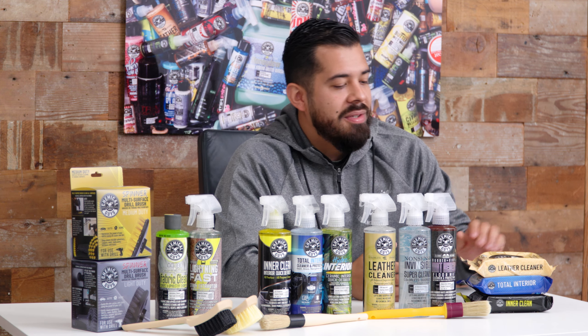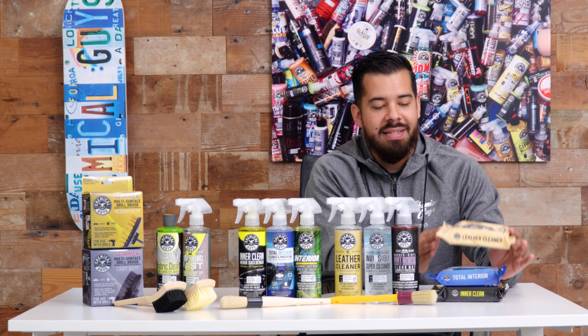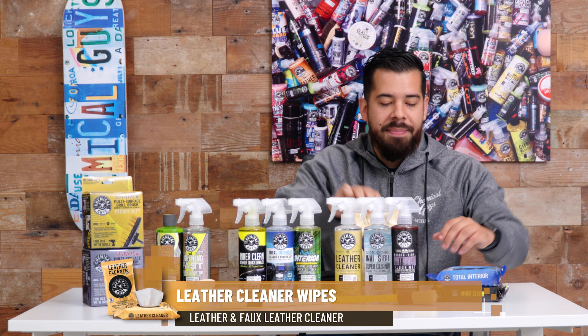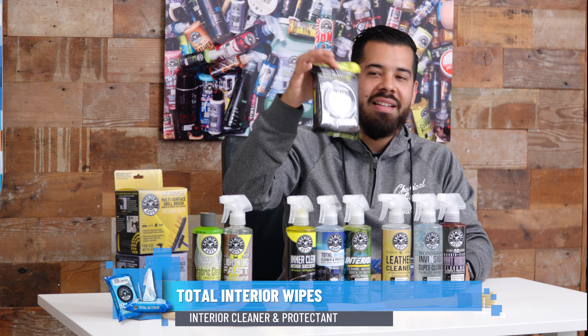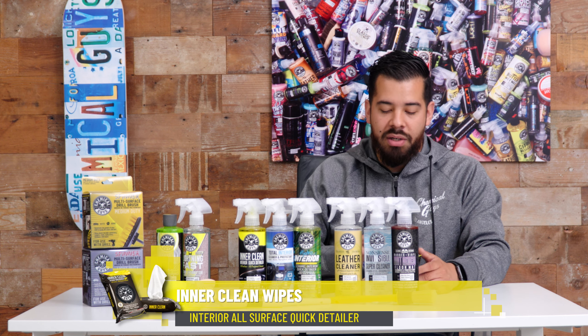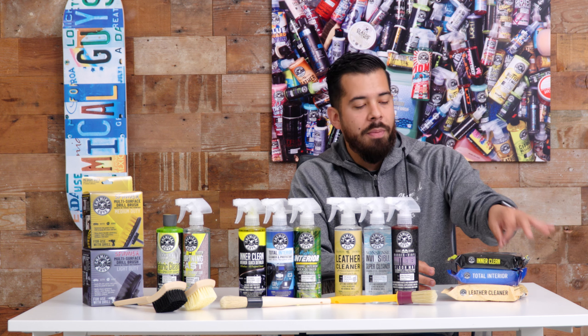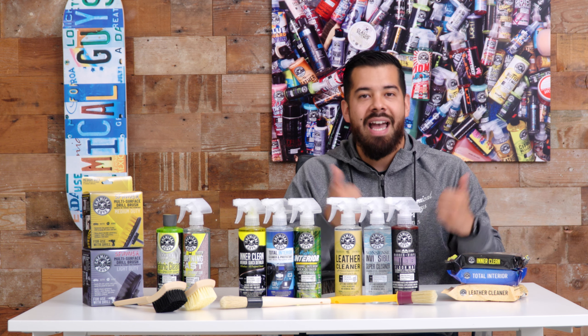We also have some of our favorite products available in wipe form — Leather Cleaner, Total Interior Cleaner Protectant, and InterClean Interior Quick Detailer wipes. These are a great way to keep your interior looking fresh on the go. Simply open the flap, pull out a wipe, clean the surface, dispose of it, and you're all done.